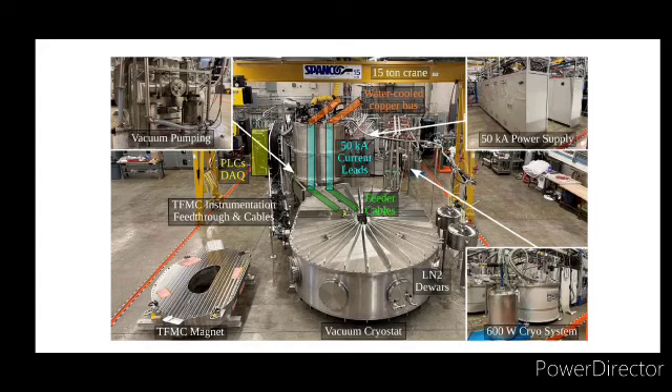Looking forward, this system will play a critical role in the ongoing efforts to develop fusion energy, and its success will undoubtedly contribute to the broader goal of achieving a sustainable and clean energy future.